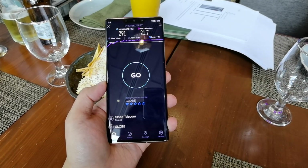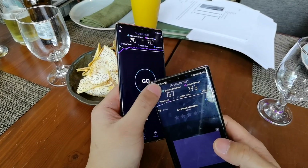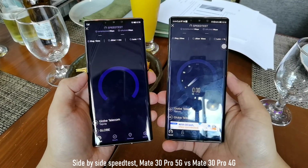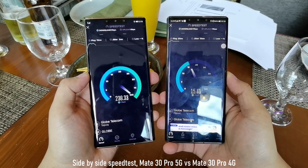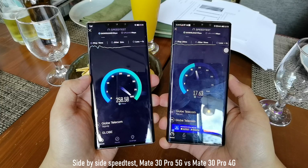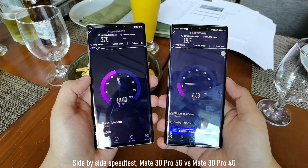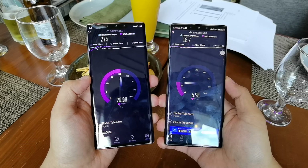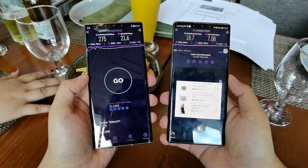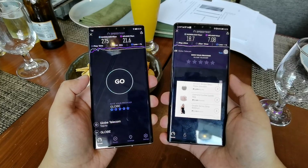We also have the Mate 30 Pro here so we'll be testing its connectivity to compare. We'll do the speed test side by side — 4G vs 5G. The difference in speed is really huge: I get around 250 Mbps on the Mate 30 Pro 5G, and only around 7 Mbps on the Mate 30 Pro 4G. That's a huge difference.